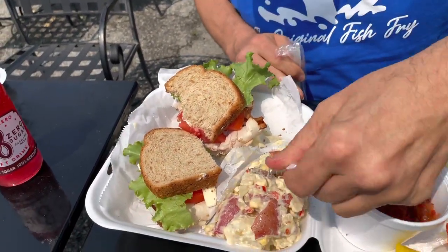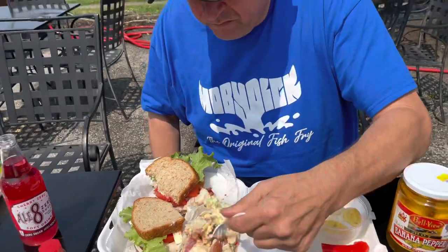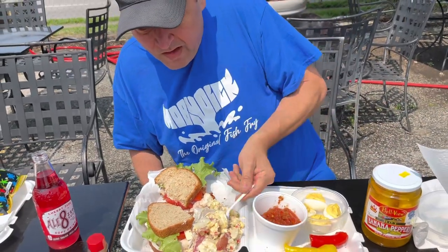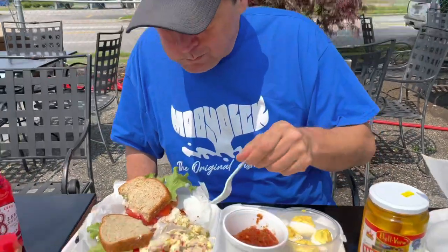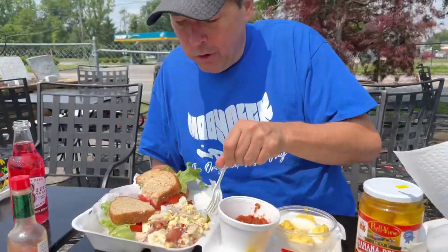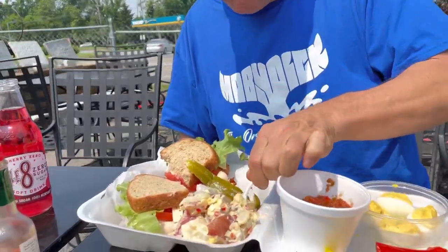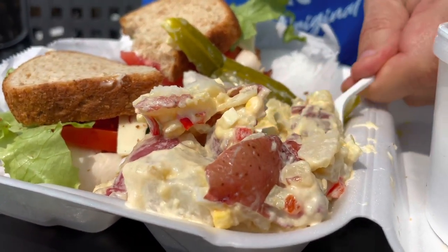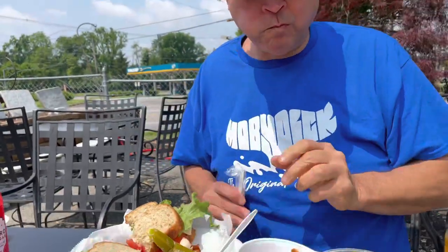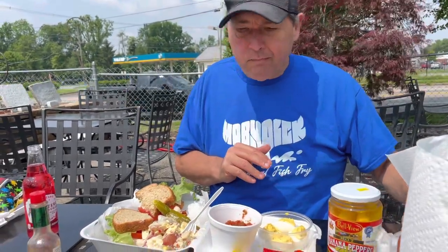Let me try this potato salad. Looks like it's got all kinds of good stuff in there — egg, pimento. Looks like red potatoes. I don't know who Aunt Lil is, but she's got some pretty daggone good potato salad. There's celery in it, onion. This is top-notch. Aunt Lil, if you're still with us, I commend you.